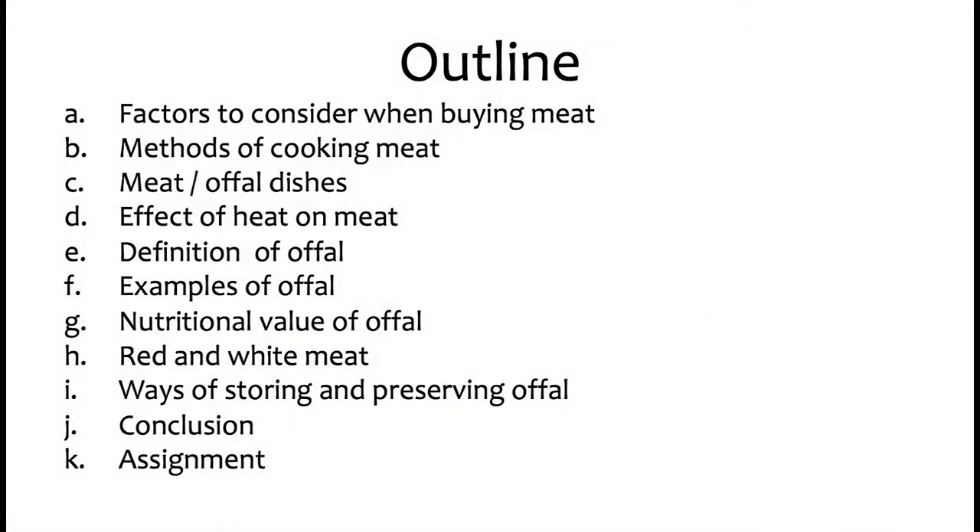The outline for today includes: the factors to consider when buying meat, methods of cooking meat, meat and offal dishes, the effect of heat on meat, definition of offal, examples of offal, nutritional value of offal, red and white meat, ways of storing and preserving offal, conclusion, and assignment.